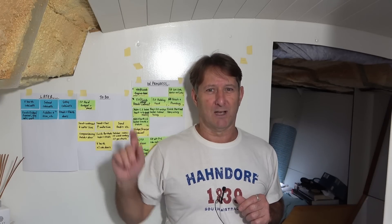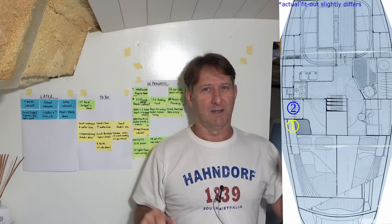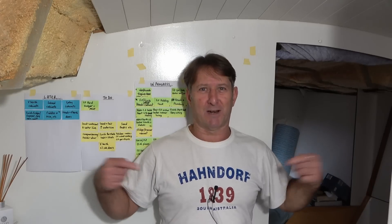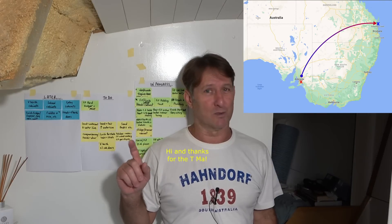Just to summarise those areas, it was the cabin two locker, the fridge freezer area, the head slash bathroom cabinet, and the nav desk. And just a shout out to the Adelaide Hills — another beautiful part of the world in South Australia, where I was born.